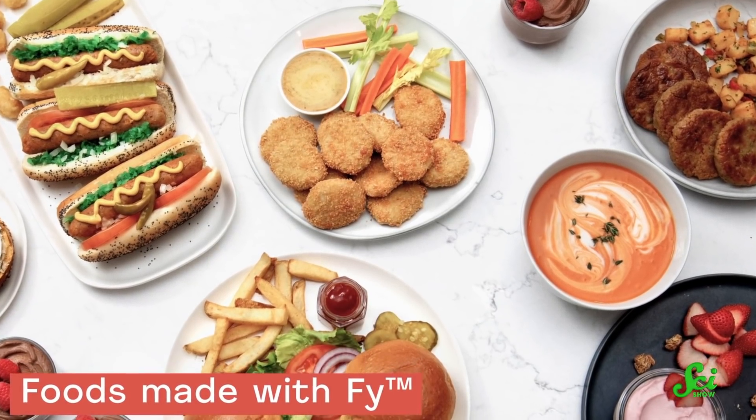And you definitely don't have to be a vegan to enjoy them. I got to try their meatless breakfast patties, and they were super good. I can't wait to try them again. If you want to learn more about Nature's Find and the science behind their meatless and dairy-free foods, check out the link in the description.